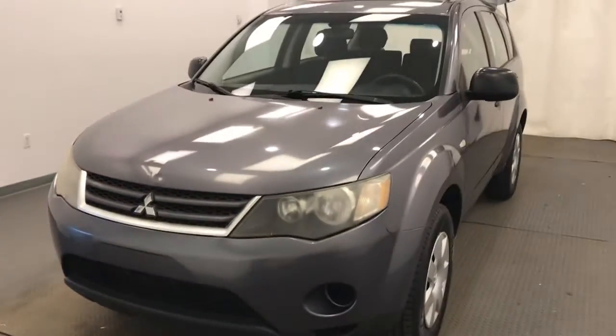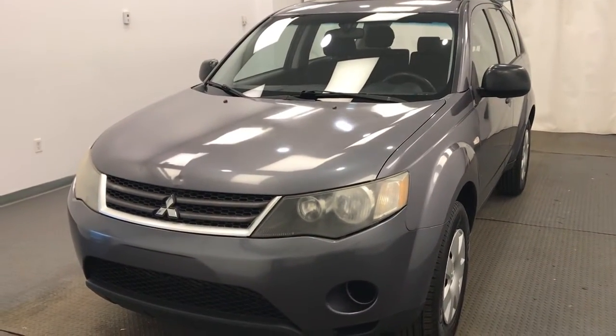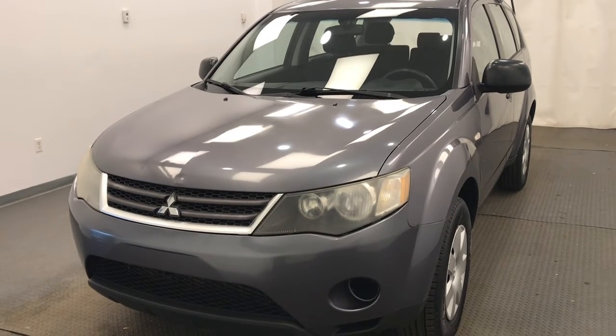Once again, stock number 226,665 — 2007 Mitsubishi Outlander ES in charcoal.